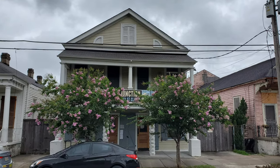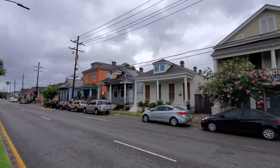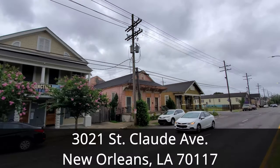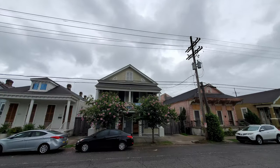In this episode of our New Orleans Travel Vlog Restaurant Review videos, we're visiting Junction Bar and Grill in the Bywater neighborhood of New Orleans. Junction Bar and Grill is located at 3021 St. Claude Avenue, which is about five minutes and two miles away from the French Quarter.